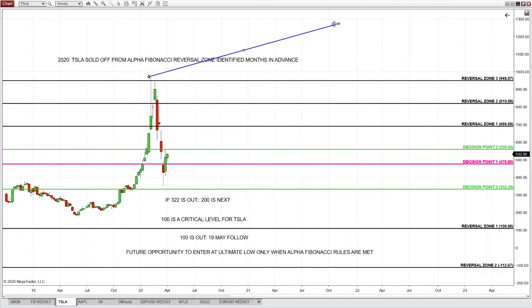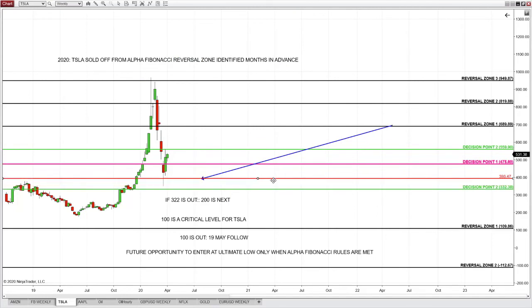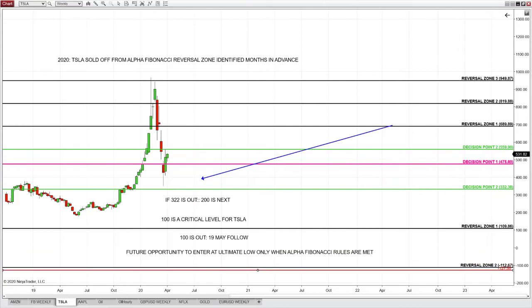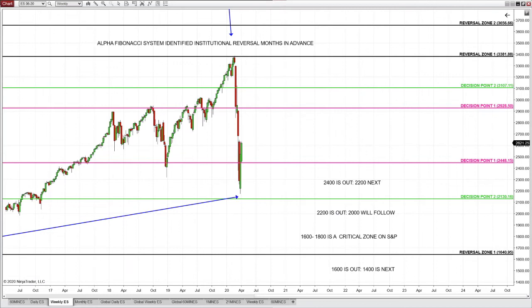Here's Tesla now — Tesla collapsed from the Alpha Fibonacci reversal zone at the 949 level all the way down to the 340 level. My goodness — a 550-dollar collapse. That's where the intelligent trader who understands and obeys the Alpha Fibonacci most important rule absolutely expects reversal on Tesla. That's a startling and flawless lesson — no pain, no torture, nothing. That's what you're witnessing in front of you on multiple instruments, including S&P and Dow.